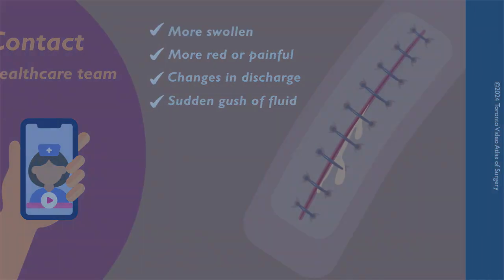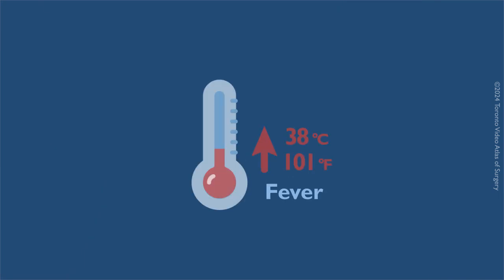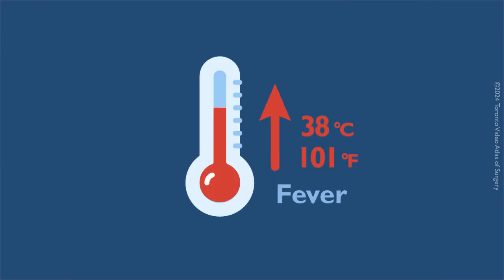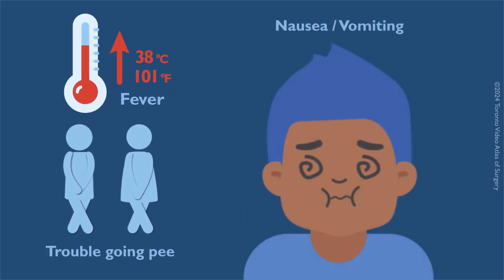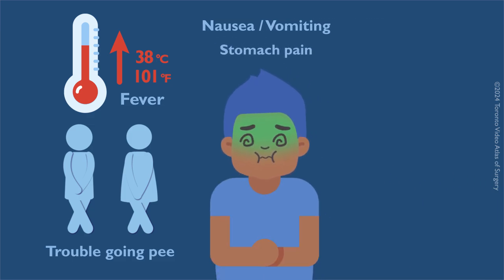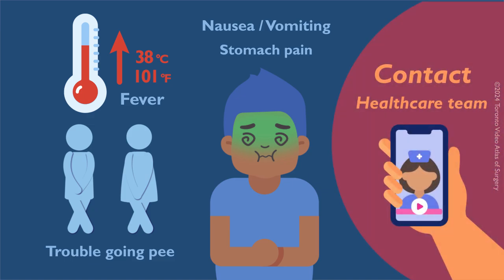If you experience any of the following symptoms — fever higher than 38 degrees Celsius or 101 degrees Fahrenheit, trouble going pee, severe nausea or vomiting, stomach pain that doesn't get better after taking pain medicine, or if you have any other concerns — you should contact your healthcare team.